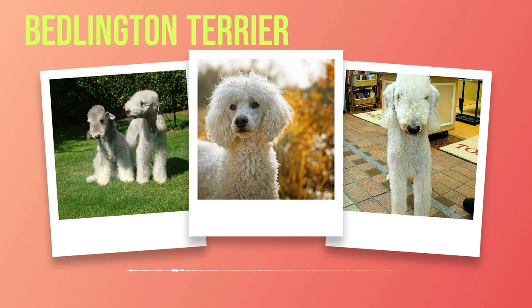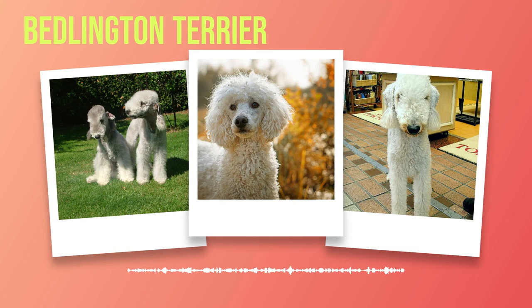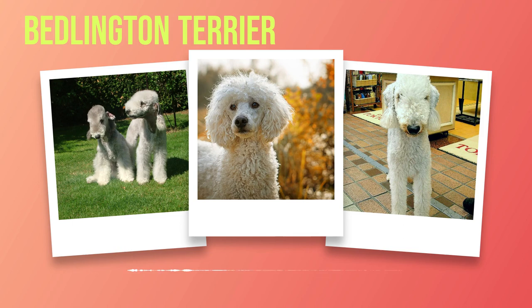In addition to their popularity among the wealthy elite, Bedlington Terriers also found favour with gypsies who appreciated their agility and ability to perform tricks for entertainment purposes. This further solidified their reputation as a well-rounded breed capable of adapting to various environments. The distinctive appearance of a Bedlington Terrier leaves an indelible impression on anyone fortunate enough to witness it first-hand. With its lamb-like silhouette, arched back, and slender legs, this breed exudes gracefulness like no other. Its gentle expression is complemented by eyes that sparkle with intelligence and curiosity.